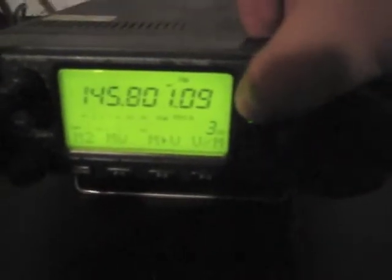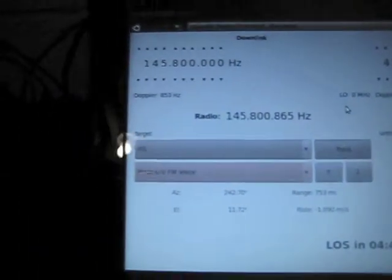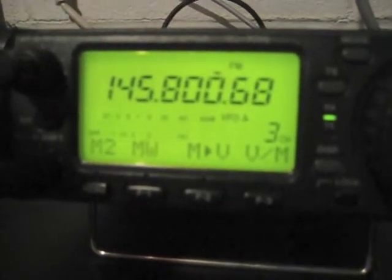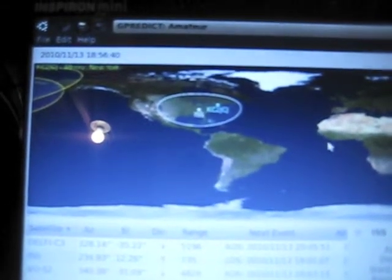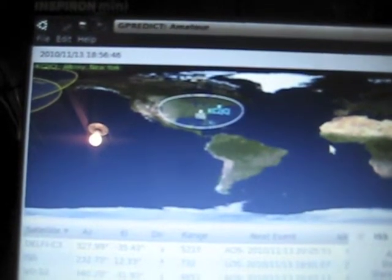We're making a video of receiving audio from the International Space Station. This is nothing new — there's probably a million videos like this on YouTube — but this is mine. We've got the IC 706 here, being controlled by G-Predict, by a very clever fellow over in Europe. It's controlling the rig, adjusting for Doppler shift, and doing all sorts of other good stuff. So let's let the fellow on the ISS take it away.